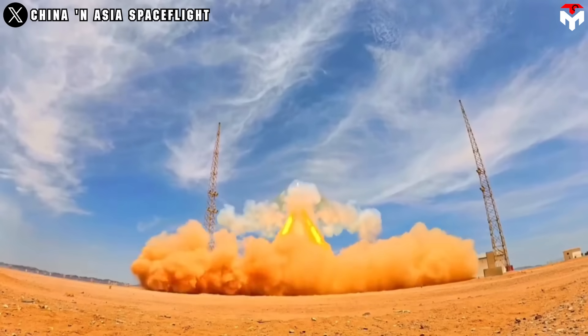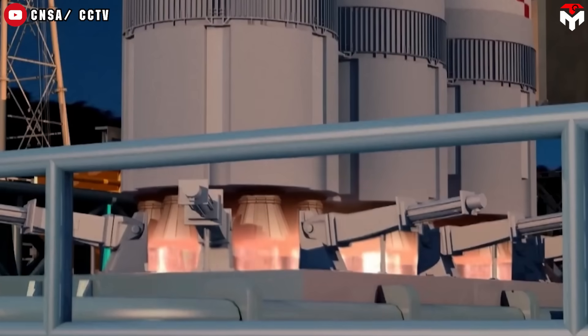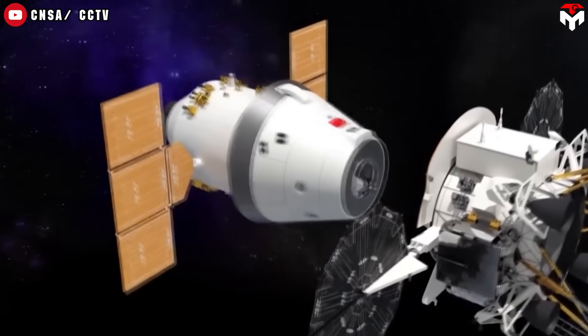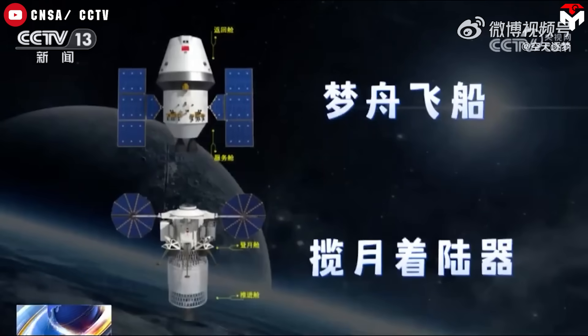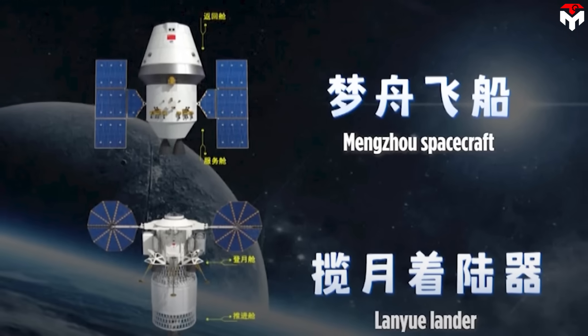The Mengzhou, or Dream Vessel, marks a huge advancement over the current Shenzhou spacecraft. With a modular design, it's being developed in two distinct versions — one for low-Earth orbit and another tailored for crewed lunar missions. The partially-reusable LEO variant can carry up to seven astronauts to the Tiangong space station, or fewer crew members alongside 500 kilograms of cargo.